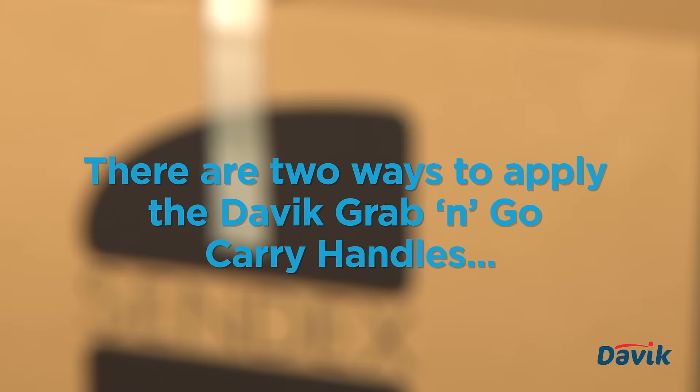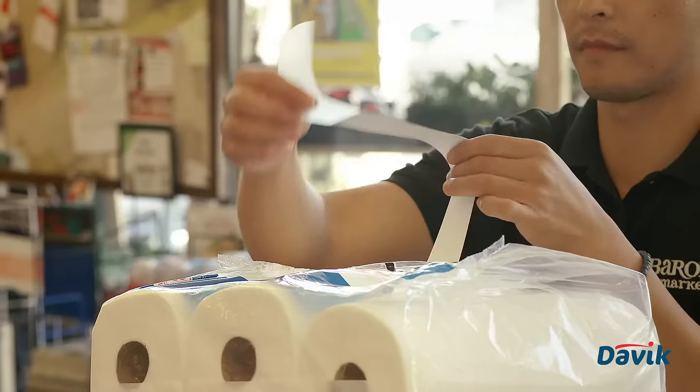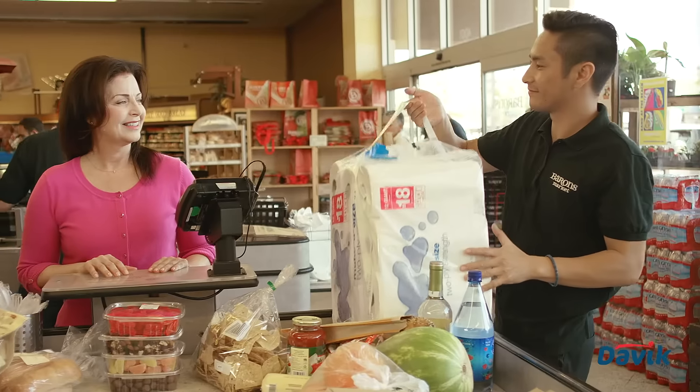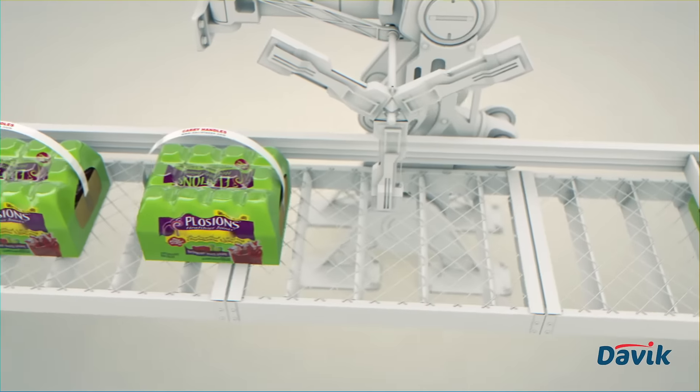There are two ways to apply the Deveek Grab & Go Carry Handles. It can be done manually by applying the handle to each side of your package, making sure you have enough room in the center. It can also be applied in an automated fashion in a manufacturing facility.